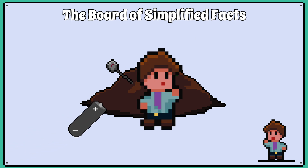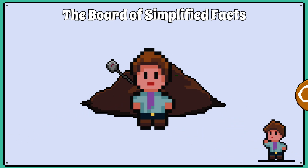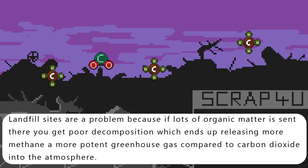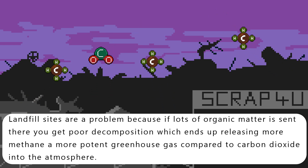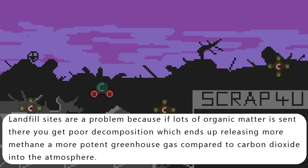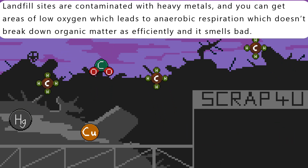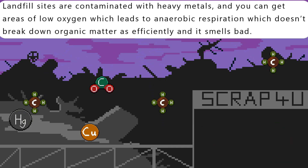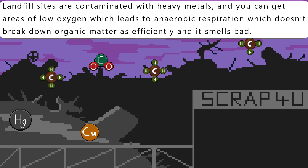I would not add anything inorganic to the pile because it won't break down, and heavy metals such as copper inhibit microbial activity, so they don't go in either. Landfill sites are a problem because if lots of organic matter is sent there, you get poor decomposition, which ends up releasing more methane — a more potent greenhouse gas compared to carbon dioxide — into the atmosphere. Landfill sites are contaminated with heavy metals, and you can get areas of low oxygen, which leads to anaerobic respiration, which doesn't break down organic matter as efficiently, and it smells bad.